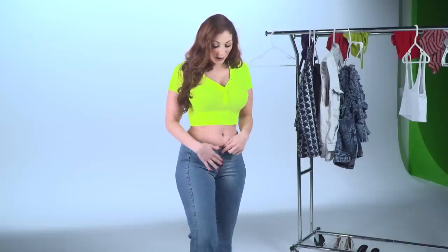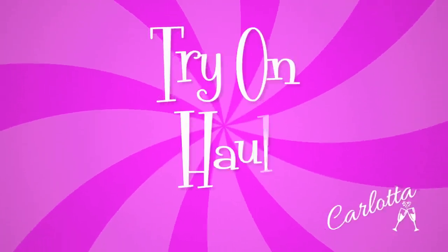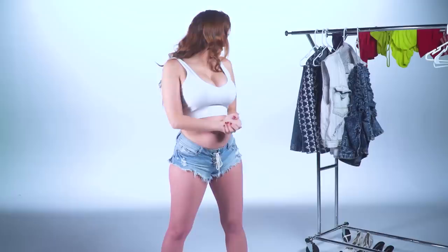Hey there, I'm Carlotta Champagne and today we are doing another try-on haul. These jeans are special — today we're gonna be doing jeans. I had a fan request for a jean haul and I thought, well that's kind of boring, and then I thought, you know I have some really great jeans, so why not. I wasn't gonna do shorts but I thought screw it, we'll just start out in some shorts.